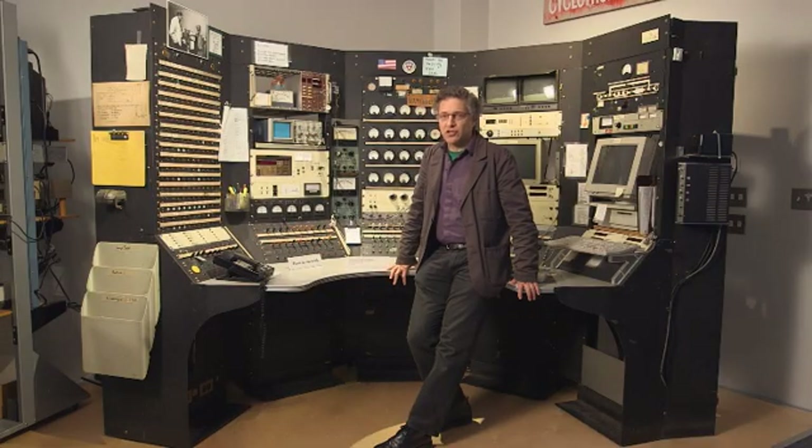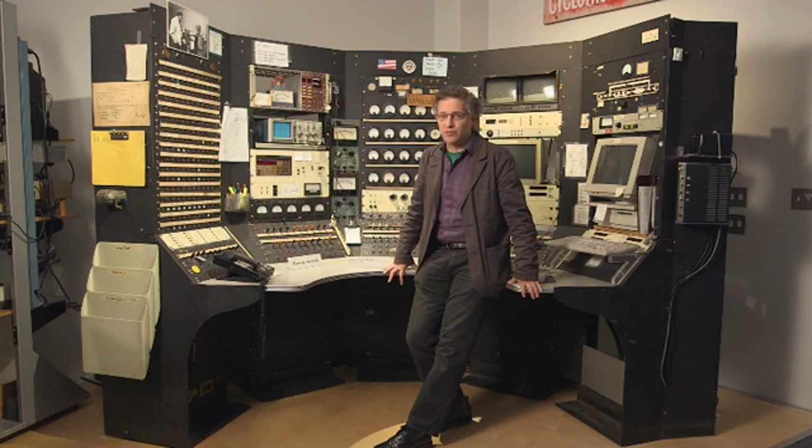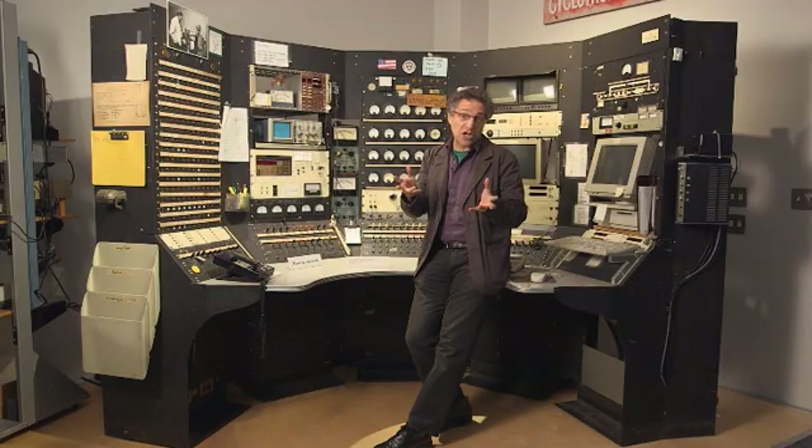As we look towards the future of this collection and how we're going to think about these objects in a new context, we of course continue to acquire objects, especially instruments that are used in advanced scientific work here at the university. But it's also an opportunity to think about how a university will function with the collection and to put it to new uses. We constantly assemble teams of students, faculty, and visitors to think about each of our major changing exhibits.